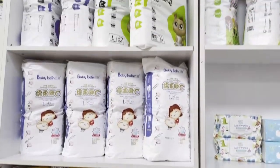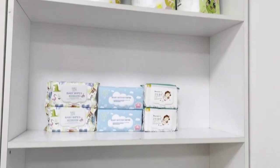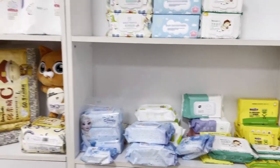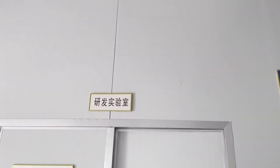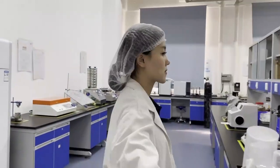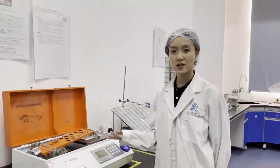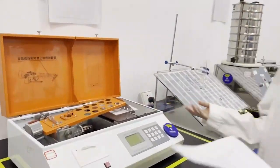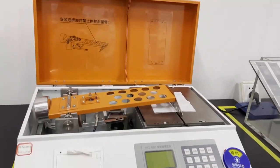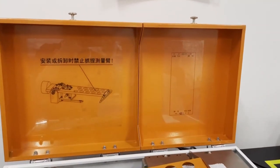Please contact our service online for any questions. Now we are going to our R&D lab to see how we do testing and raw materials inspection. This is our softness tester. Because of the differences in the feel of human skin, we use this machine to test the softness of nonwoven materials.